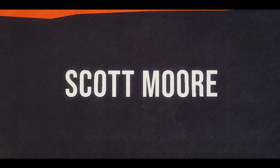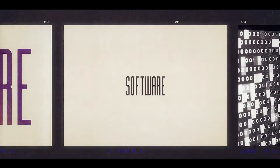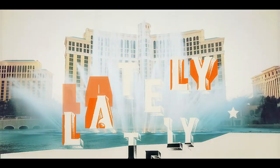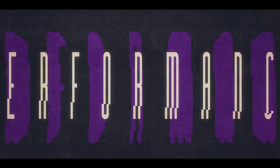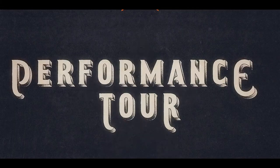I'm Scott Moore and I'm a performance engineer. I help to make software and applications faster, better, more resilient. Lately there's one thing on my mind: where's the best barbecue? So I'm going across the country talking about performance engineering and barbecue. Join me as we take the performance tour.